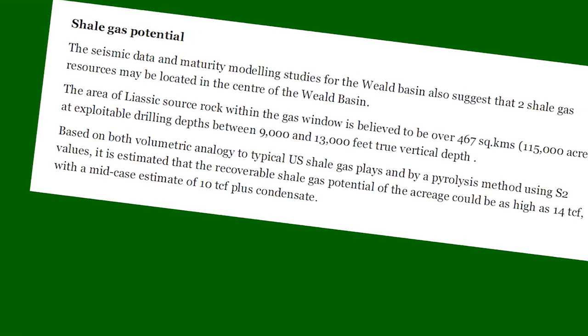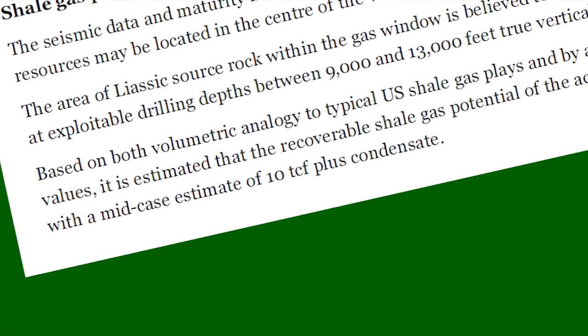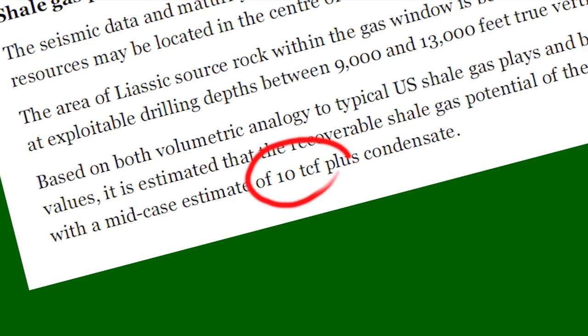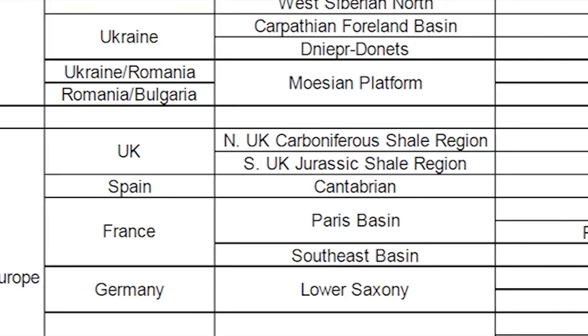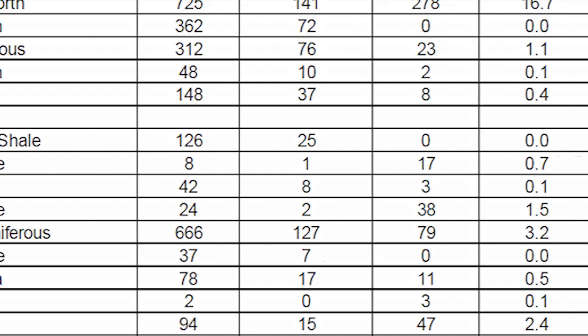The gas industry has suggested there may be over 10 trillion cubic feet of recoverable gas under Sussex. Figures released by the US Department of Energy in 2013 estimated the technically recoverable gas in the south is significantly lower, at about 1 trillion cubic feet — enough to supply the UK for just a few months.